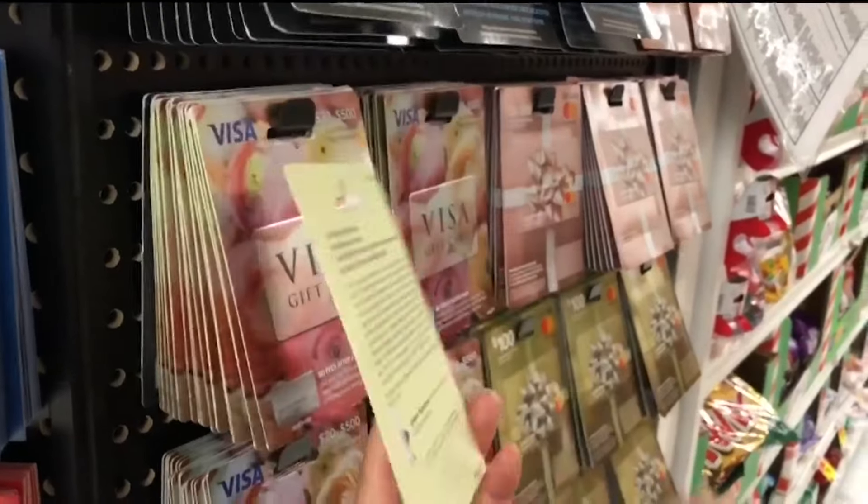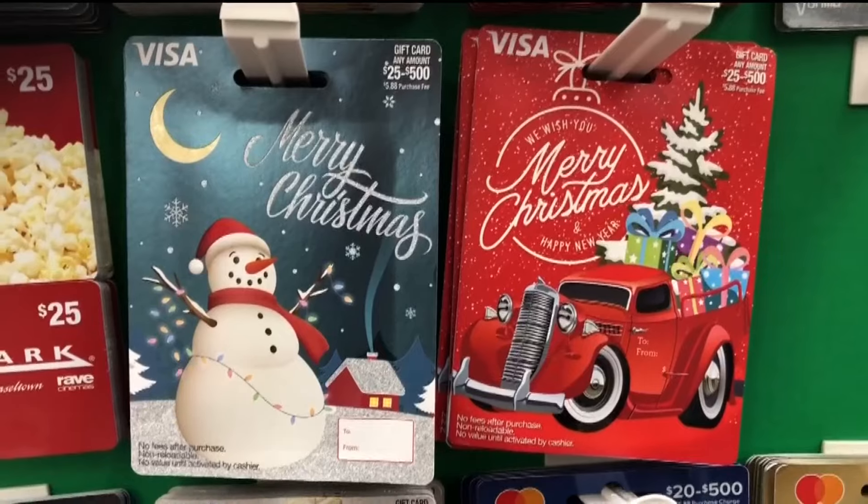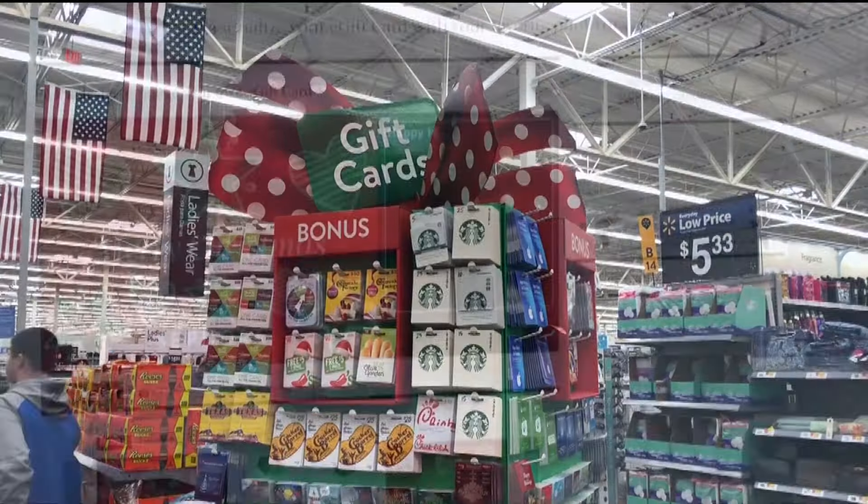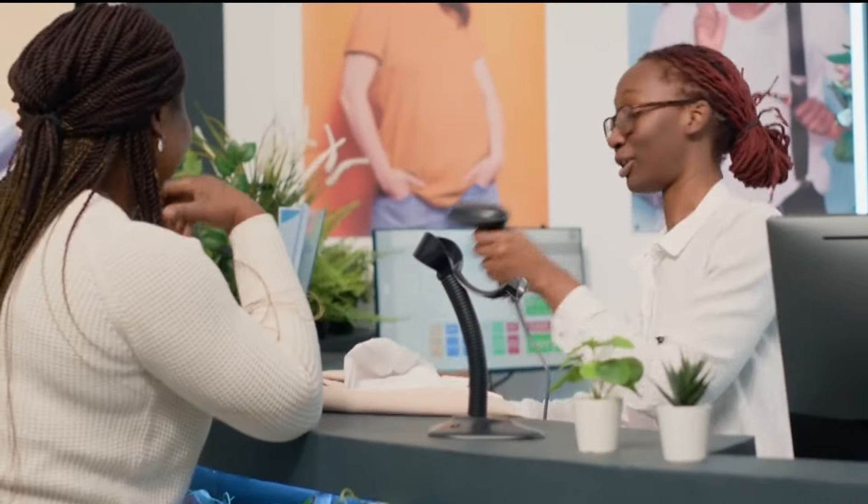It was only $100, but it could have been $500. Before you buy, inspect the card — run your finger over it. Does it look like a sticker has been put over the barcode? Does it look like the package was opened and then glued back together? Buy gift cards from behind the counter or buy a virtual gift card. And if you receive a gift card, use it ASAP.